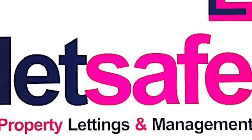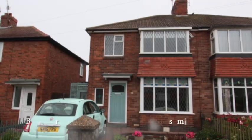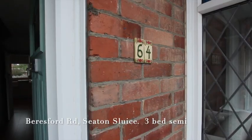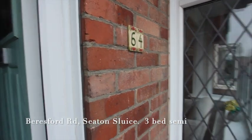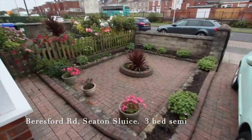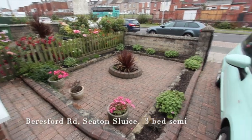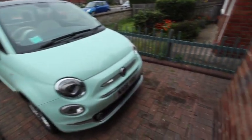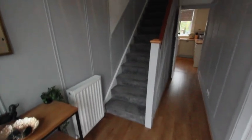Hi, welcome to Let's Save and our video tour of this three-bedroomed semi-detached house in Beresford Road in Seton Sluice. Just at the entrance door here — a quick look at the front, which is all low-maintenance block paved with a driveway — and into the hallway.